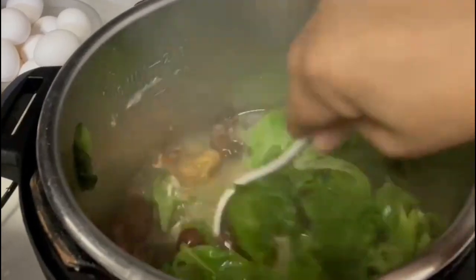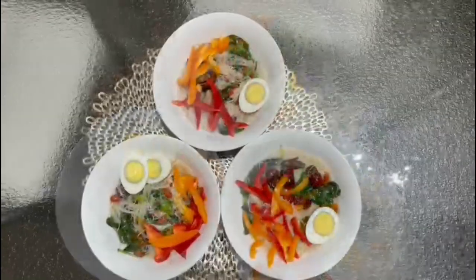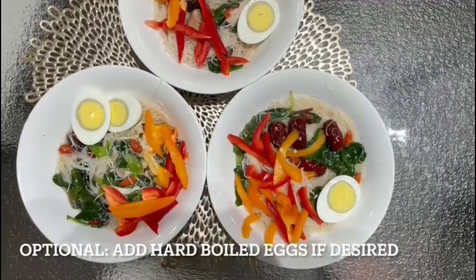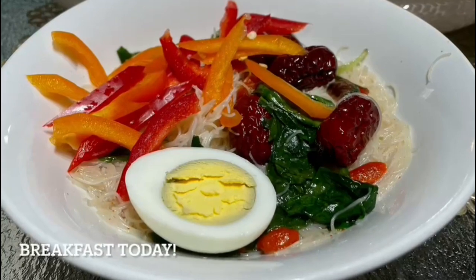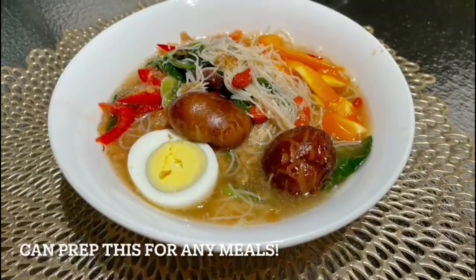Start plating into bowls and serve. For this recipe, I garnish it with some bell peppers, hard-boiled eggs and also some fried shallots. One bowl of noodles is tasty and healthy. Truly, there is no need to order from outside if you can prepare this at home. It will fit any budget.